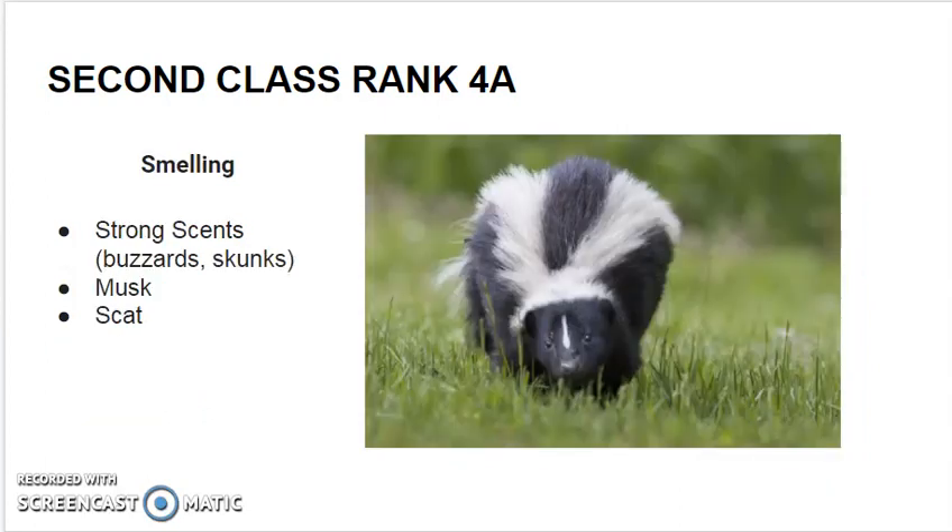Smelling. Smelling may not be the easiest way to find animals because humans' noses are not as attuned as animals are. But some animals have strong scents such as buzzards and skunks. Some animals leave musk behind, and of course their scat may smell too.